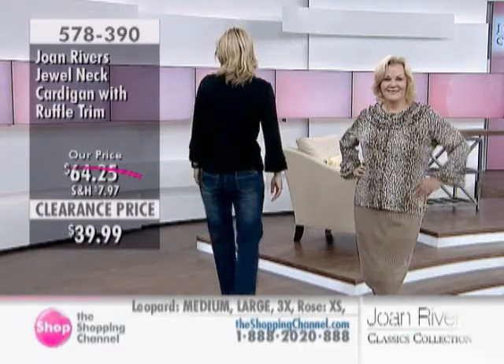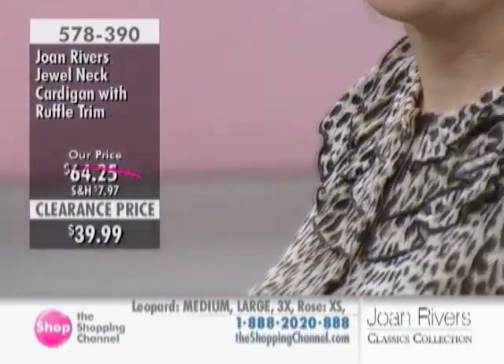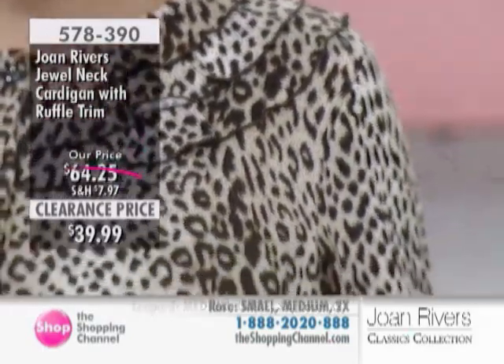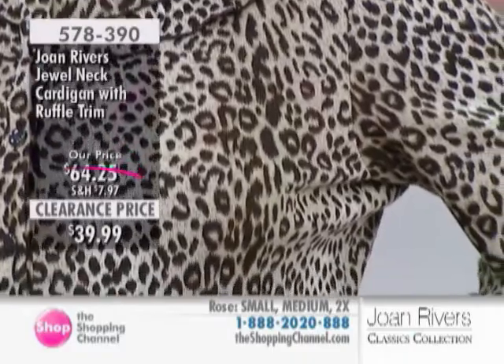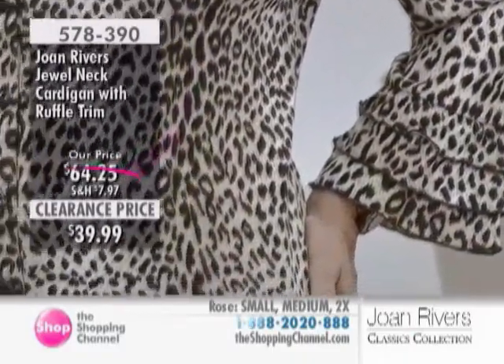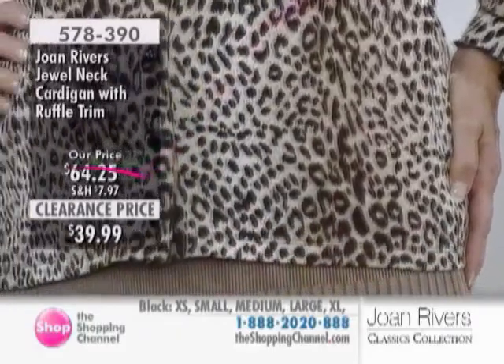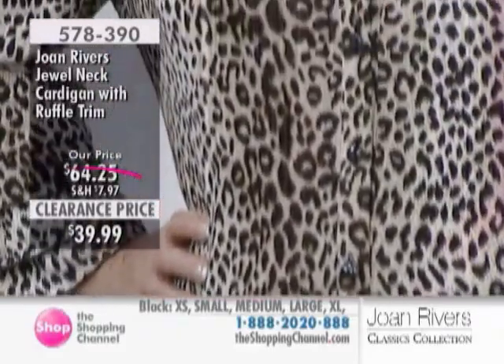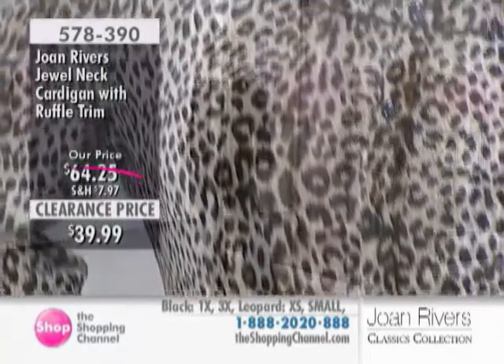Under $40 for something that's almost close to $65 normally — incredible. And if you don't have animal print at some point in your closet, you're missing out. It's no longer a trend — it's a classic. Animal print has become the new black, white, beige — the classic neutrals.